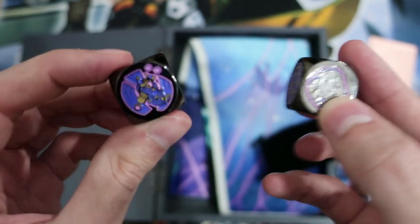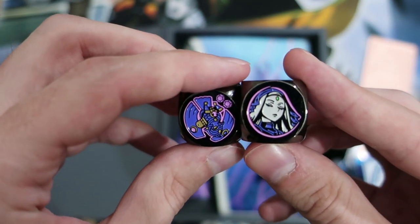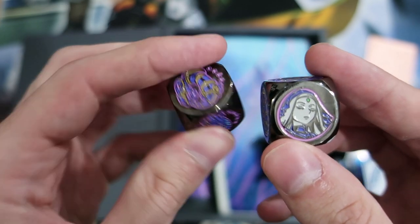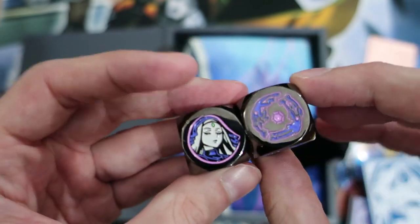We've got metal dice — these are really cool. You've got Falco and various Elshadall guys on them. These are like really freaking heavy actually — you could totally huck them in a sling and kill Goliath with these things. They are really slick.